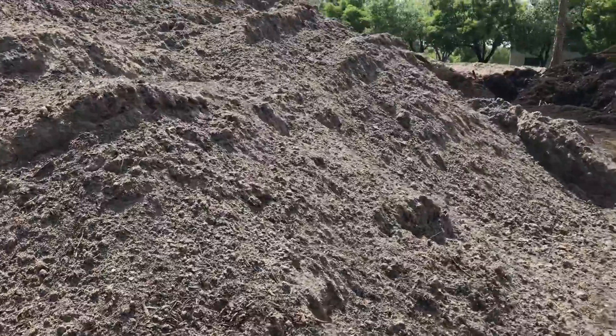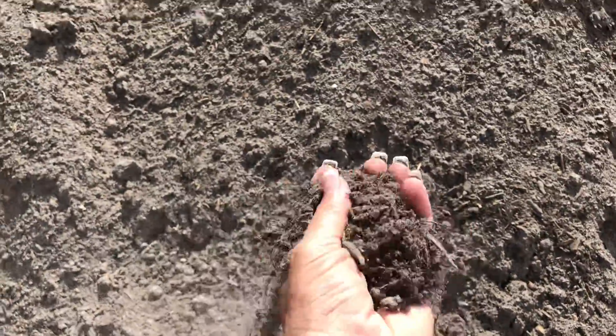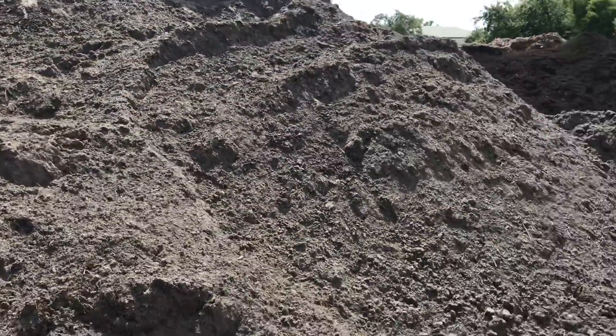It's still screened with a half-inch screen — that same screener right there made this topsoil. And you can see how nice and screened that product is. It'll fill in all the low spots around your yard, build a berm.